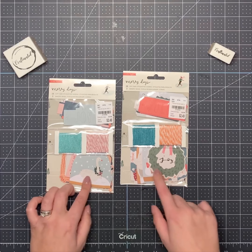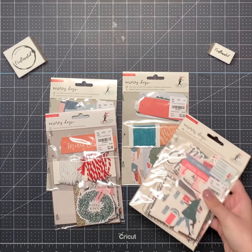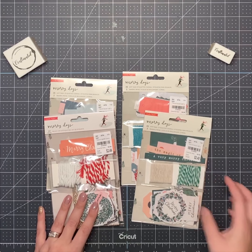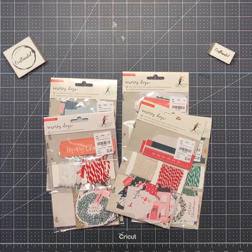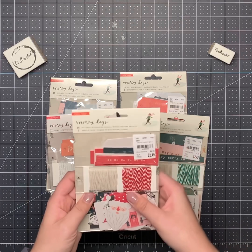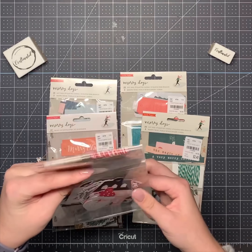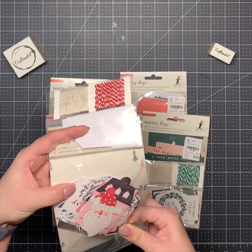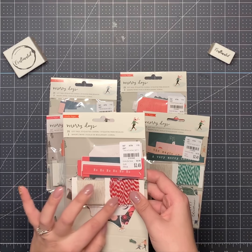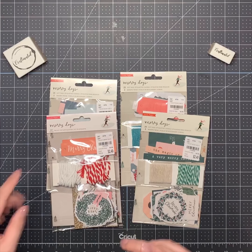Then I got a bunch of different tag packs. Let me see if I can find them all. Yes, I did get two of the ephemera pack. And then I got all of these tags — I'm so excited. These are all Merry Days. There's Santa Claus, a house inside. I love that they come with twine because those are going to make such cute cards. I know it says gift tags, but you can use them for whatever you want, and I want to use them for cards.